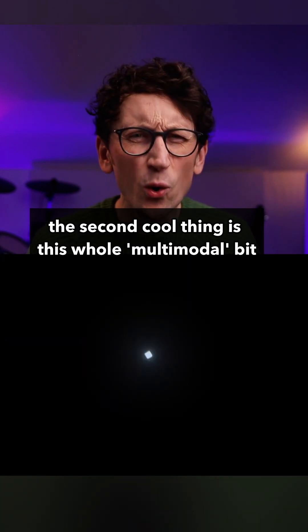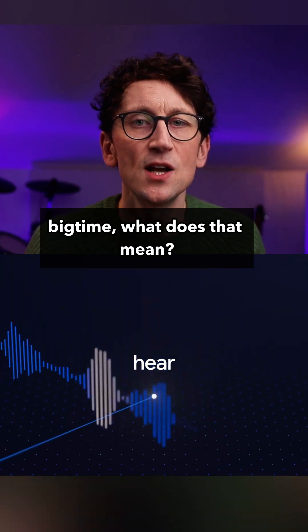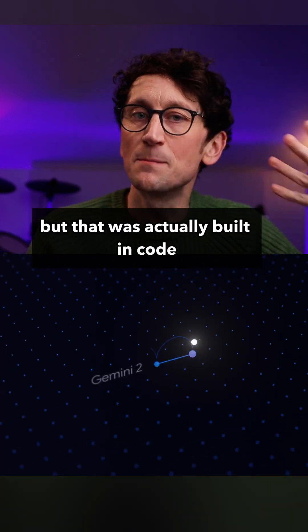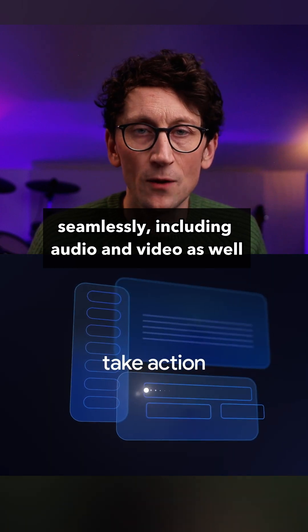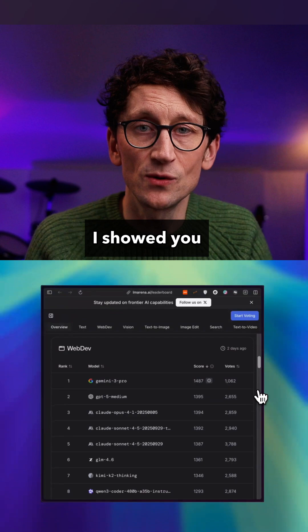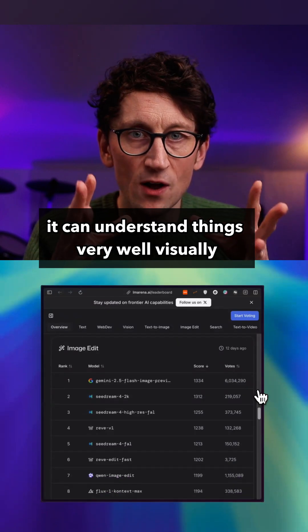The second cool thing is the multimodal capability that you're going to hear Google banging on about a lot, because they're focusing on it big time. Like in those previous examples, we asked something in text and saw something visually, but that was actually built in code. So it's using different modes of communication seamlessly, including audio and video as well, as and when it's useful for the user. And as you might have spotted on those leaderboards, this is top of the vision leaderboard by far.